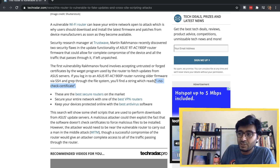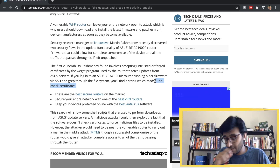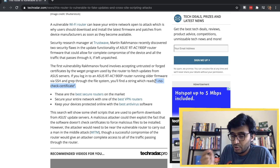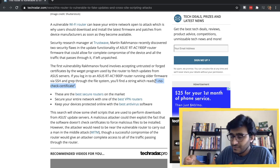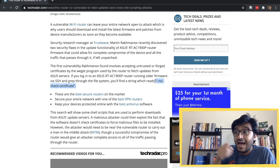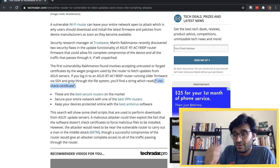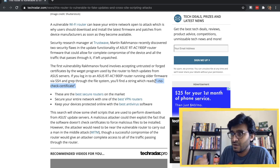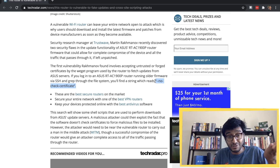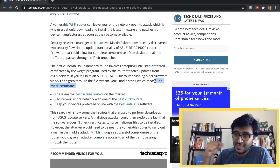If someone happens to be in the network path — like your ISP, since all traffic goes through them — a man-in-the-middle attack is very possible. To perform a MITM attack, the attacker's server has to respond with its own certificate. But this router doesn't validate the certificate at all, so a MITM attack can be easily done if the attacker is in the path of the router's traffic.